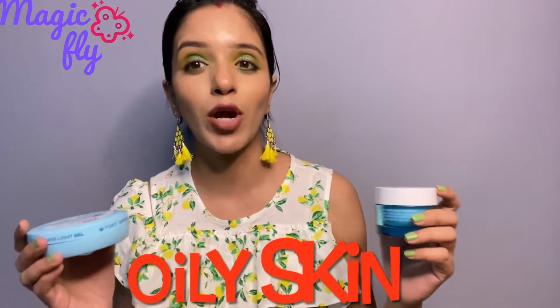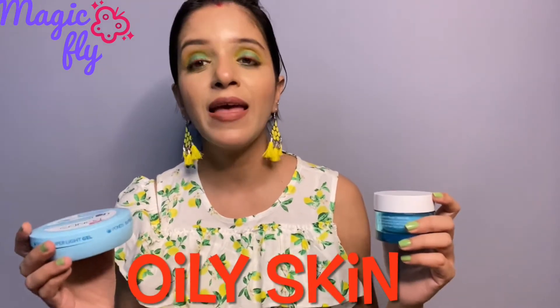Both of these moisturizers are water gel — gel-based moisturizers. They are great for people with oily skin or acne-prone skin. I have combination skin, so I don't like to use cream moisturizers a lot, but I like to use gel-based moisturizers.